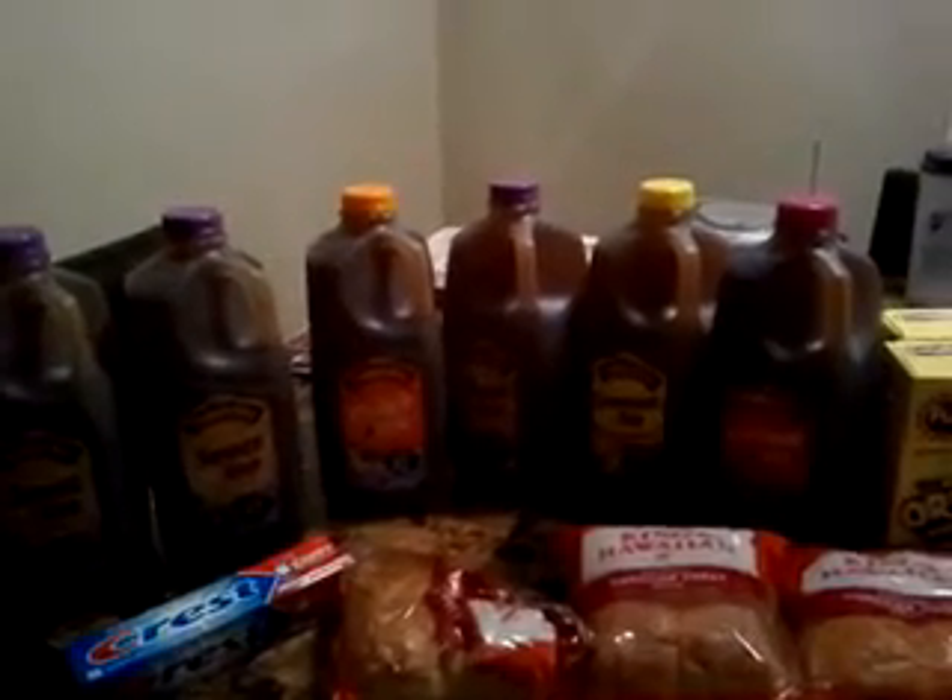I have six Turkey Hill teas. We had a dollar-off coupon, no limit restrictions. I can't remember what paper it came out of — I think it was a Smart Source for $4.28, I believe. I'm not sure.